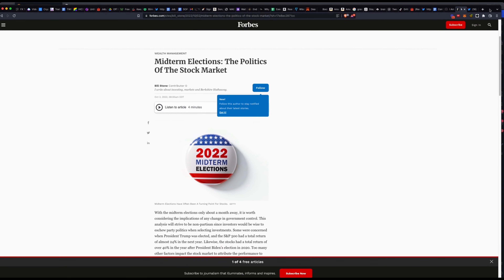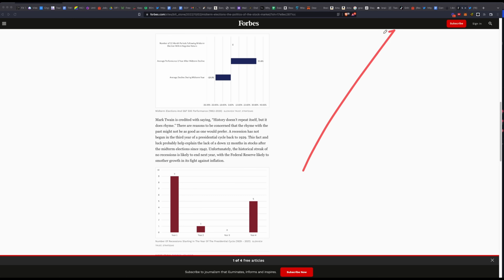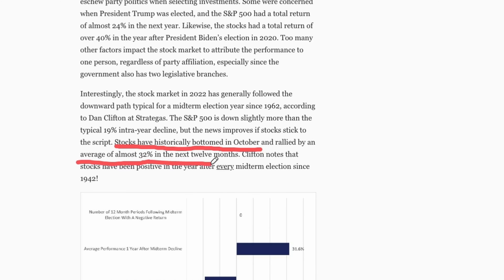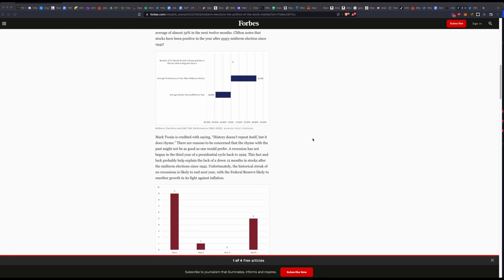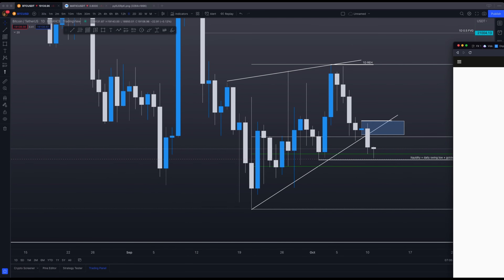The other piece of evidence I want to share has to do with the midterm elections. Looking at data dating back to 1942 — that is 80 years — 12 months after every single midterm election, the market has always rebounded higher with positive returns. The next midterm election is coming in the first week of November. Stocks have historically bottomed in October and rallied by an average of almost 32% in the next 12 months. Now, is this time going to be different? As Mark Twain is credited with saying, history doesn't repeat itself, but it does rhyme. So how should we take this data into account?